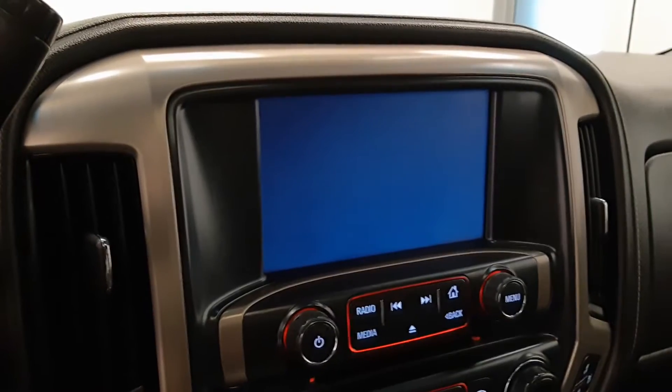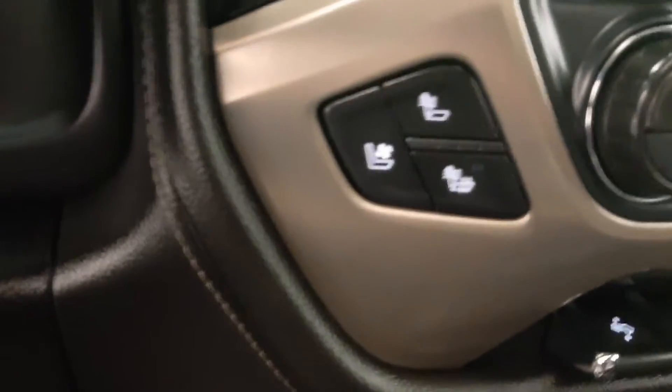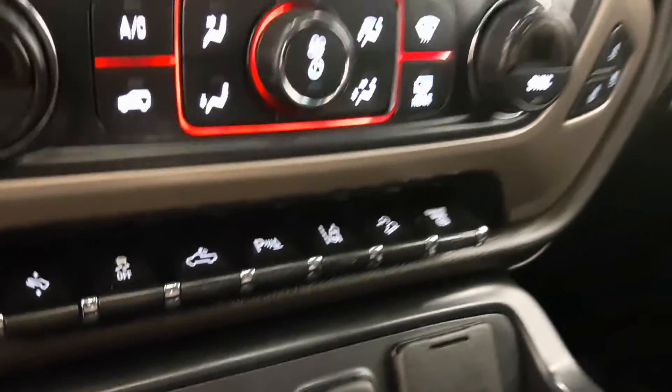Got a nice screen with navigation and backup camera. Front seats are heated and cooled. Comes with OnStar, power sunroof, and black leather interior.